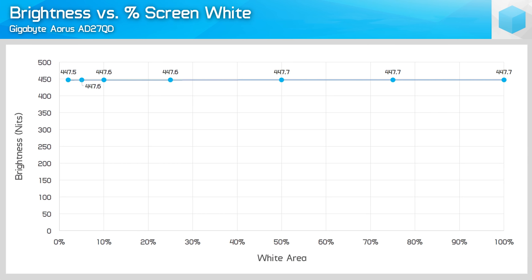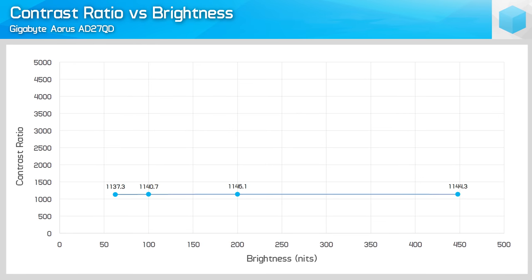In terms of input lag, the AD27QD is one of the fastest displays I've tested, coming in at around 4.7 milliseconds. So it's good to verify Gigabyte is using fast, gaming-grade display processing hardware here. Looking at brightness and contrast, nothing out of the ordinary for an IPS display — in fact, it's tending towards an above-average experience. Brightness peaked at 448 nits, above Gigabyte's claims, while the default contrast is around 1150:1.